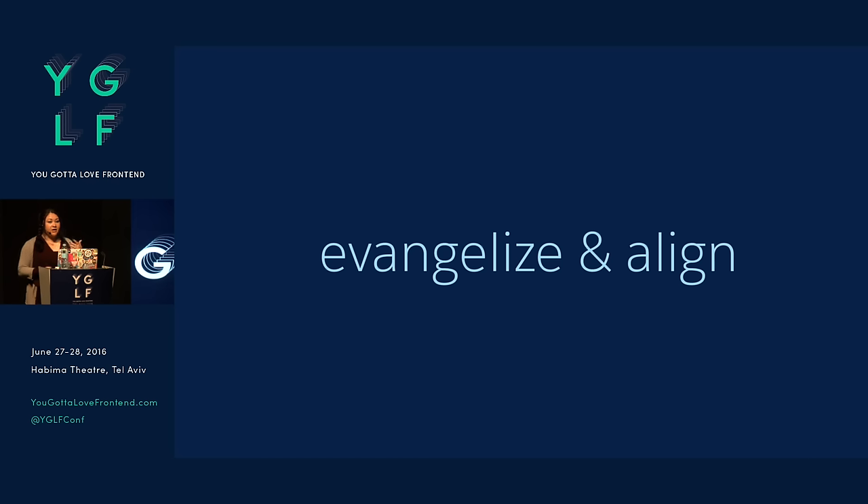Of course, it's important to evangelize and align within your company. At Salesforce, we have posters up with these design principles hung up all over the office, especially in the UX area. We've found that our developers, engineers, and product managers — other people are starting to communicate through the system as well, which is great.